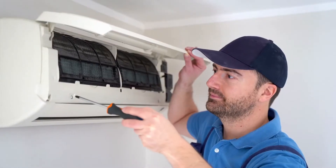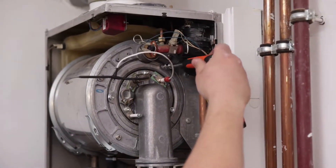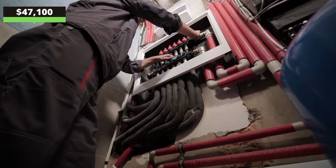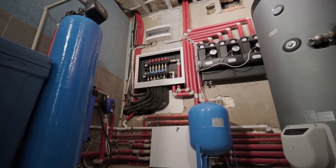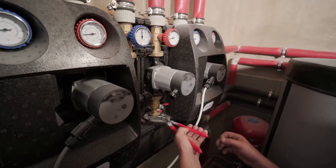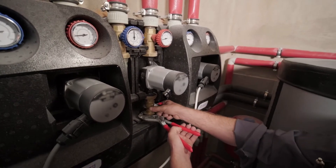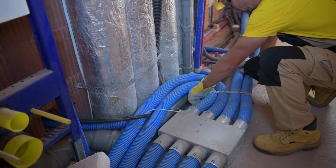What is the average salary for an HVAC technician in the United States? An entry-level HVAC technician with zero to two years of experience earns $47,100. Intermediate HVAC technicians with two to four years of experience earn $56,700, while experienced HVAC technicians with four to six years of experience earn $63,800.